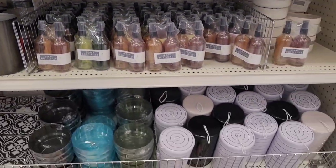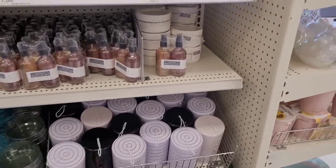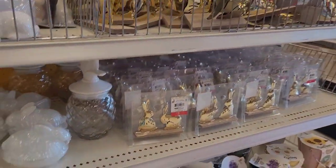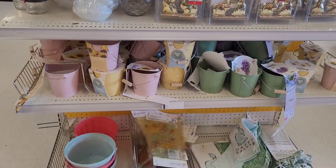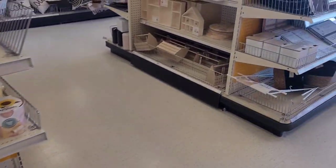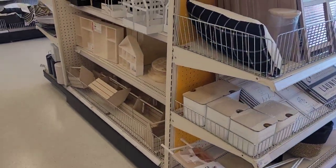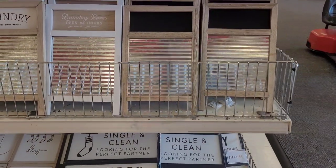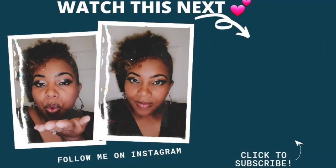All right everyone, I have gone through this whole Dollar Spot section so I'm gonna go ahead and end this video. Thanks so much for watching and supporting my channel — I appreciate each and every one of you. If you're new here, make sure you hit that subscribe button and join the Brown House family. I would love to have you. Until next video!